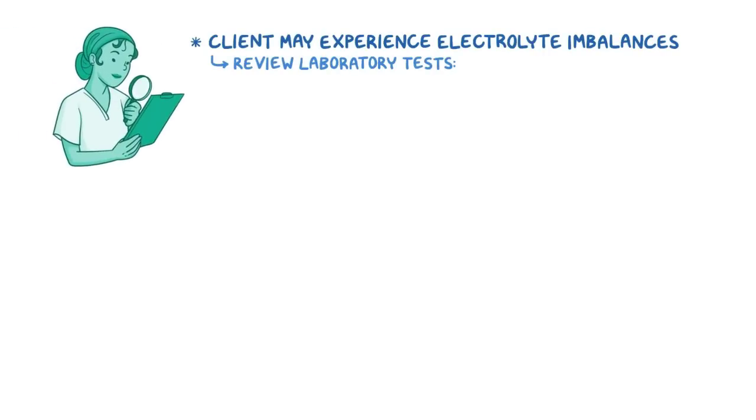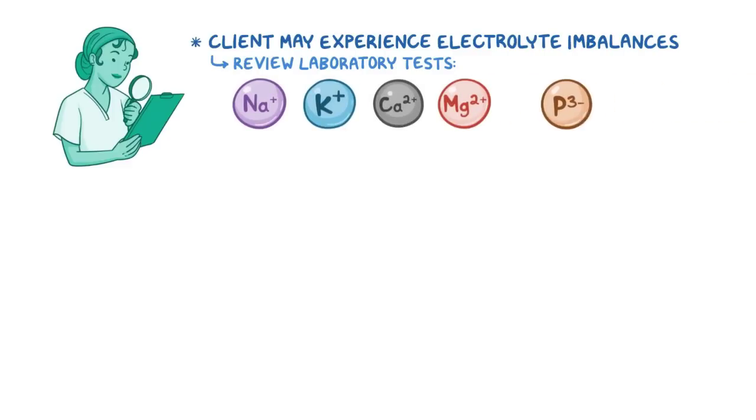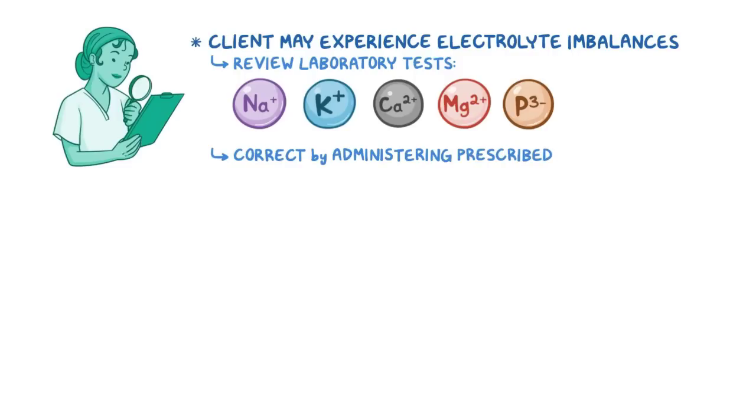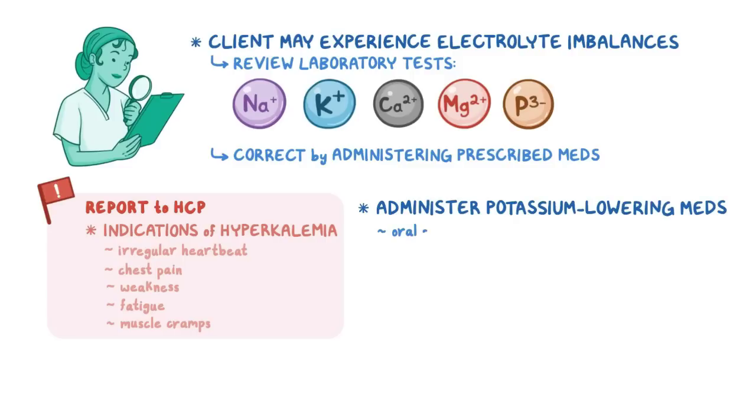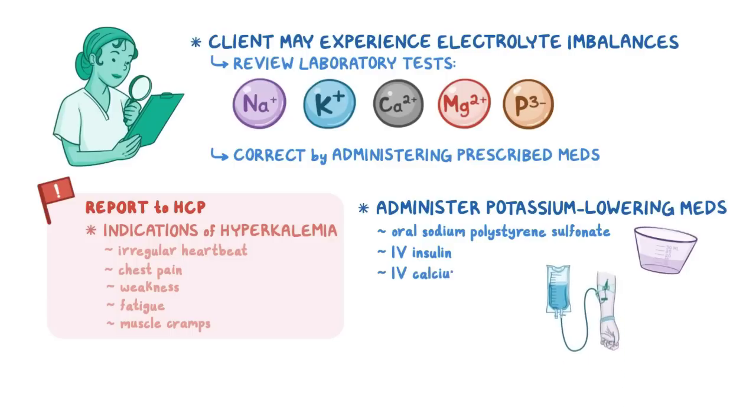Your client with CKD may also experience electrolyte imbalances, so review their laboratory test results, including sodium, potassium, calcium, magnesium, and phosphorus. If any imbalances occur, be prepared to correct them by administering the prescribed medications. If your client experiences any indications of hyperkalemia, like an irregular heartbeat, chest pain, weakness, fatigue, or muscle cramps, report these findings and be prepared to administer potassium-lowering medications, like oral sodium polystyrene sulfonate, intravenous insulin, or intravenous calcium gluconate.